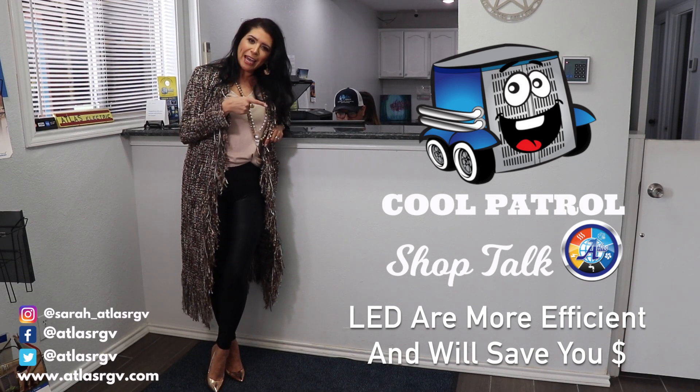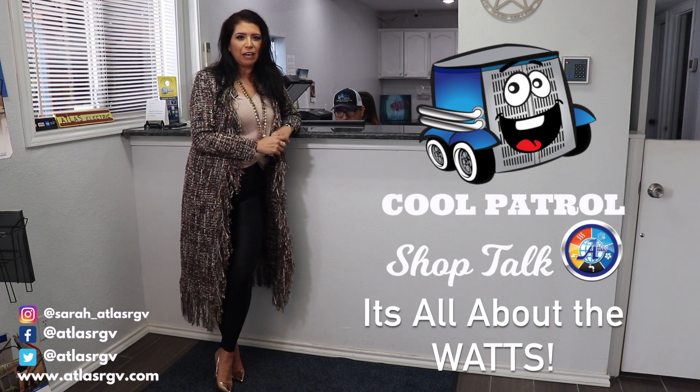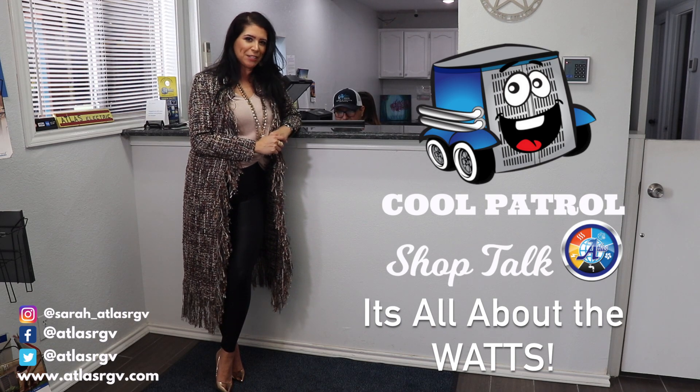save electricity, call Atlas. Whatever watt usage you use, we can take care of it for you. Give us a call 24-7.